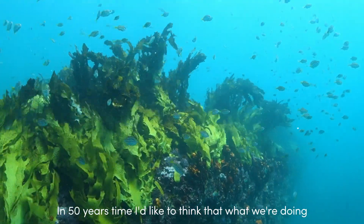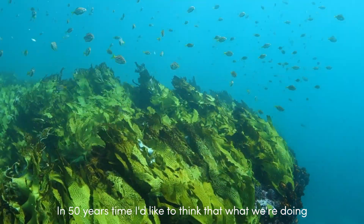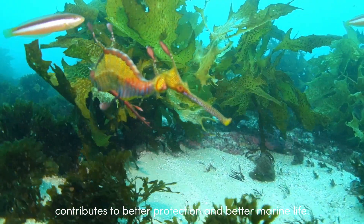In 50 years time I'd like to think that what we're doing contributes to better protection and better marine life.